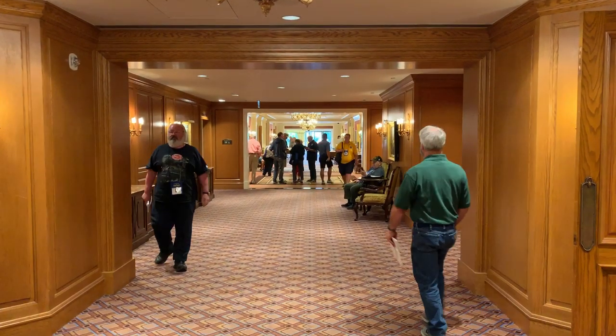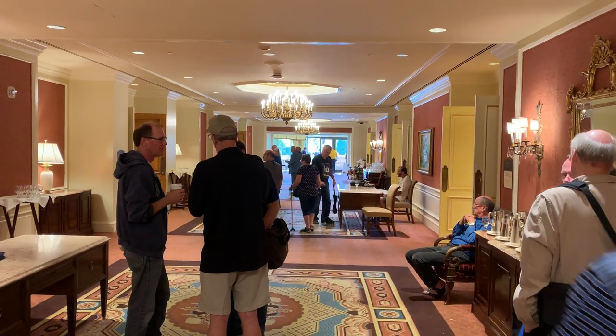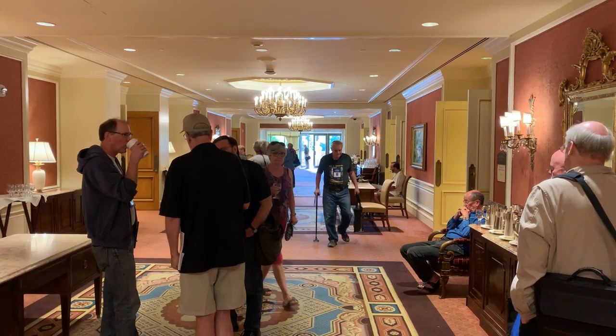Nice hotel — it's the Little America in Salt Lake City. That's beautiful, it's one of the fancier ones in town. It's the same chain as the Little America in Wyoming, but minus the gas pumps.